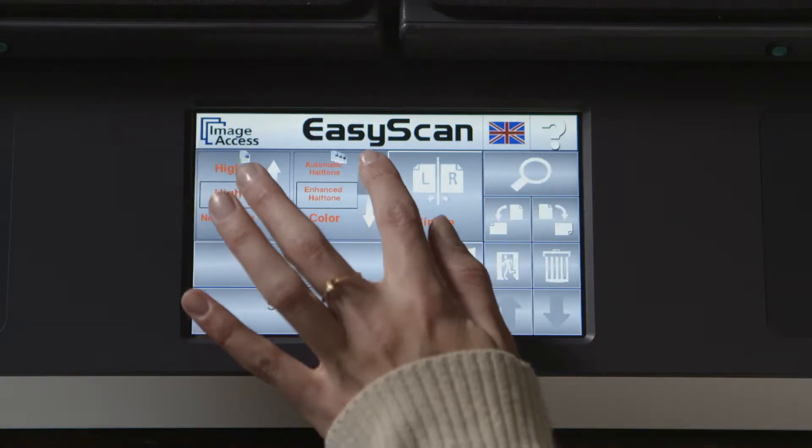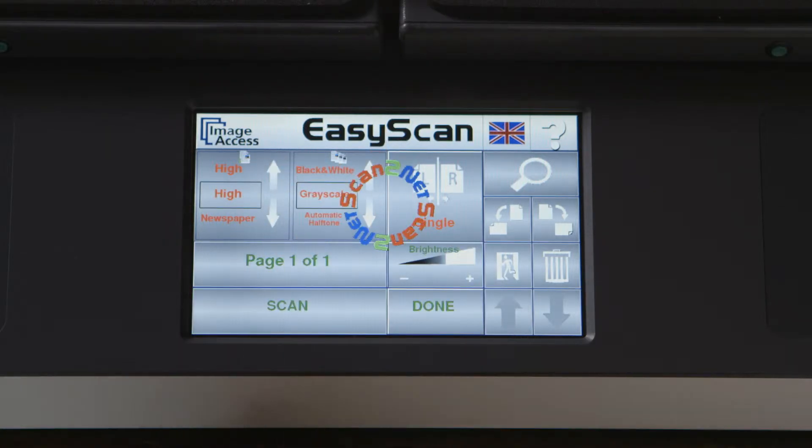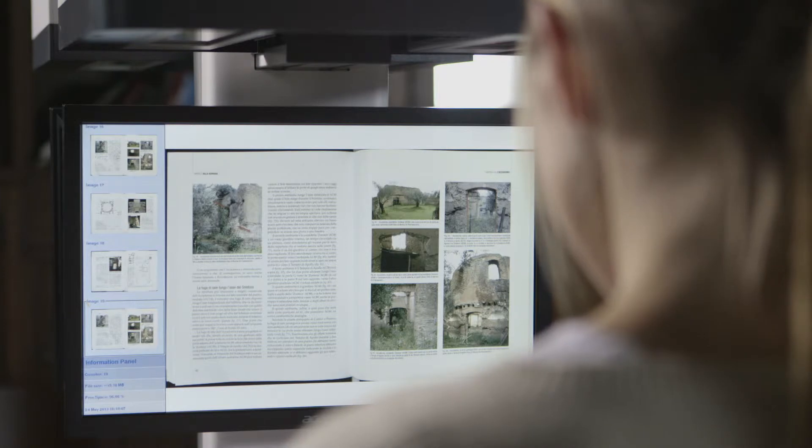The intuitive full-color touchscreen with audio feedback controls most of the machine functionality, and the large 19-inch preview screen provides a high degree of comfort and ease of use to the operator.